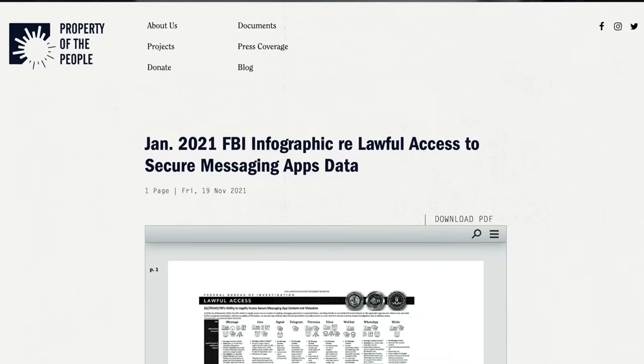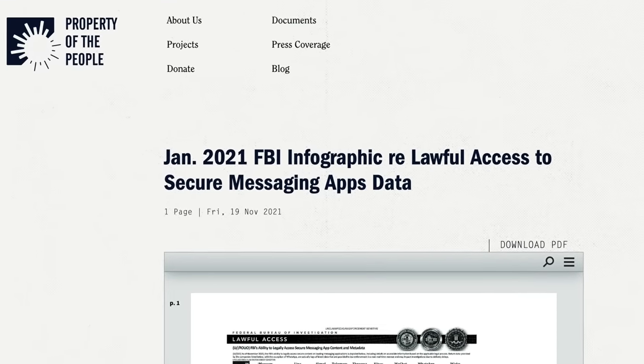In today's video, we're going to discuss the best secure messaging apps. This comes on the heels of a recently discovered FBI training document that was unearthed through a FOIA request by Property of the People, which is a non-profit dedicated to government transparency.